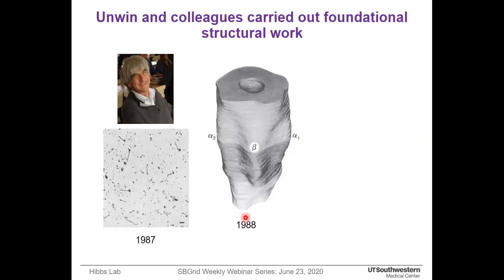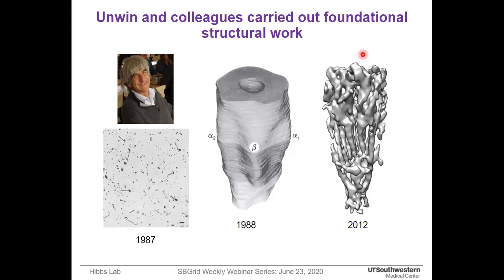Unwin is very famous in our field and is a pioneer in torpedo nicotinic receptor structure analysis from the 1980s. With the advancement of technology using the same tubular crystals, the resolution improved but lacked high resolution, which limits structure-function correlation.